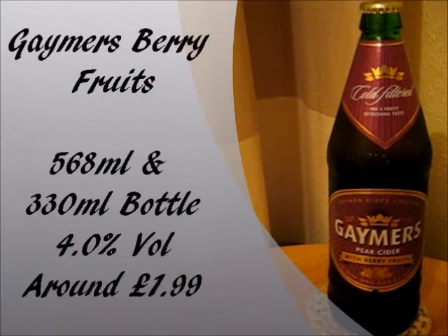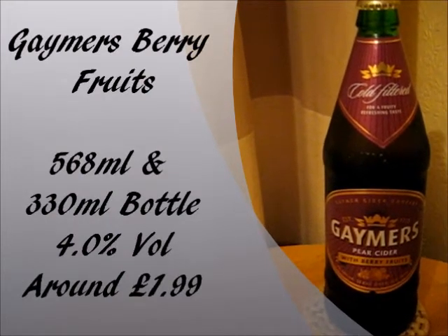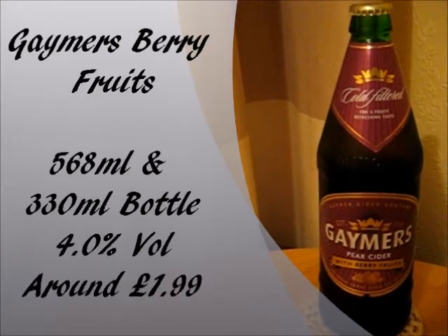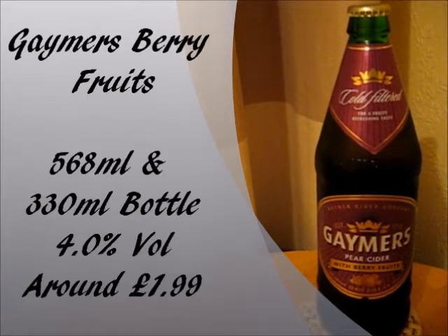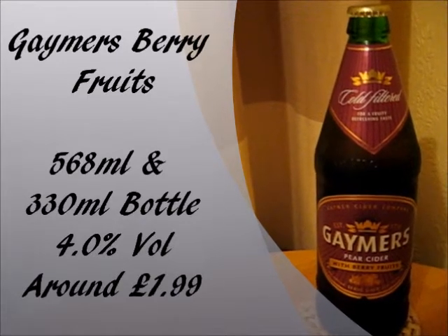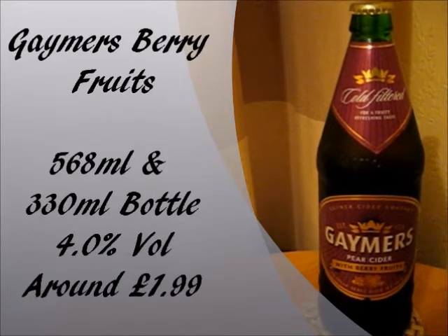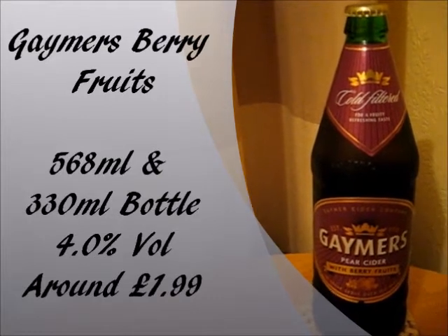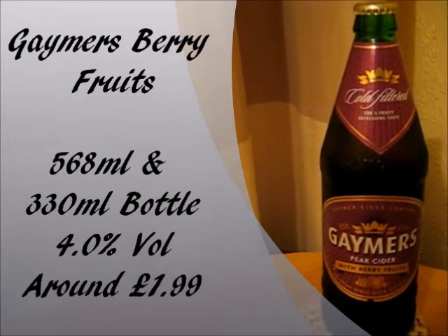Gaymers Berry Fruits comes in 568ml bottles, but you can also get it in 330ml bottles as well. The alcohol percentage is 4% by volume, so pretty standard strength to be honest. It doesn't say if it's going to be sweet or dry, but I am going to assume it's going to be sweet — you never know. The price is pretty standard for a Gaymers bottle; you can get this one for around £1.99, at least off of Beers of Europe anyway, but you might get it for cheaper, so just do your shopping around.